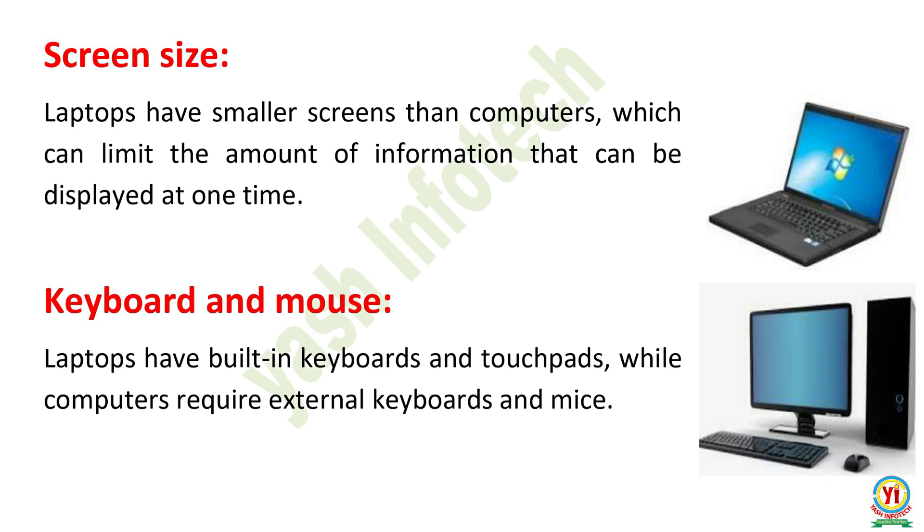Screen Size. Laptops have smaller screens than computers, which can limit the amount of information that can be displayed at one time. Keyboard and Mouse. Laptops have built-in keyboards and touchpads, while computers require external keyboards and mice.